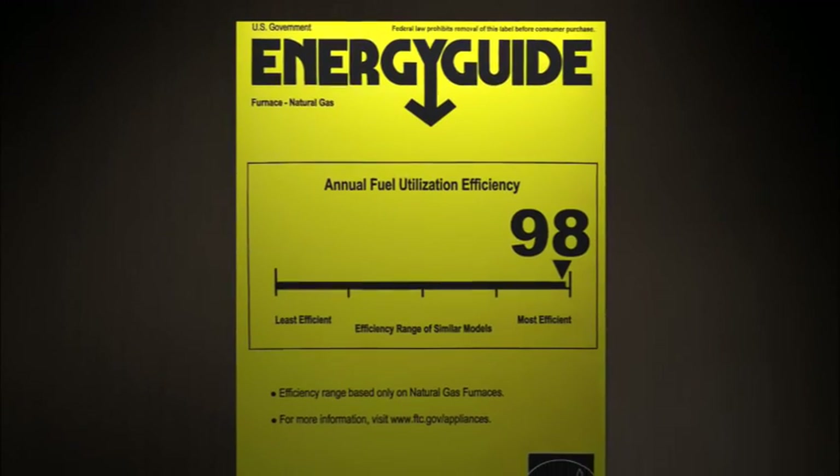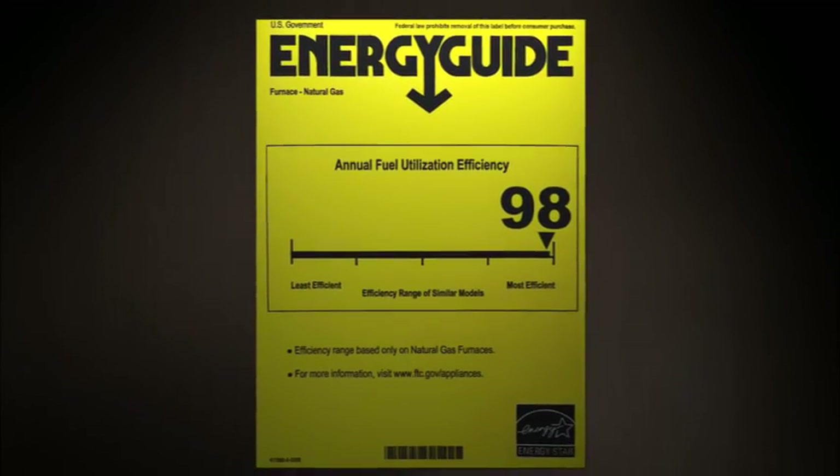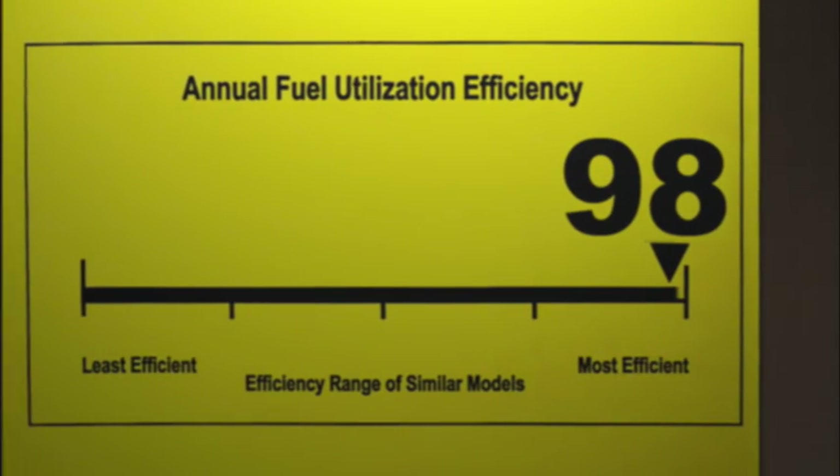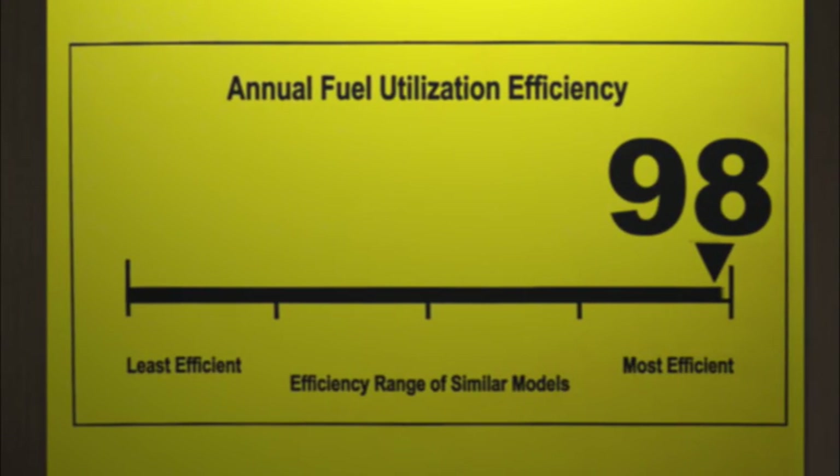When choosing a natural gas home heating system, there are two labels you want to look at. One is the Energy Guide label, which will allow you to compare the annual operating costs of all the models you're considering. The other label provides the annual fuel utilization efficiency, or AFUE rating. Remember, the higher the AFUE, the more energy you save.